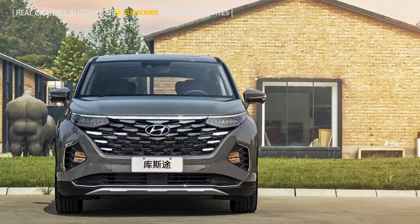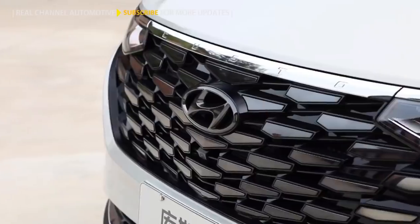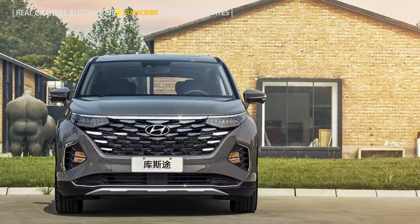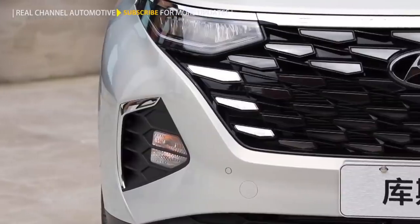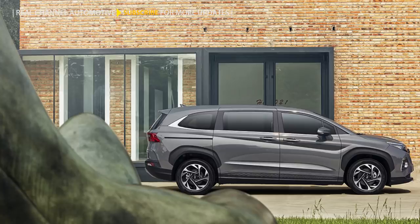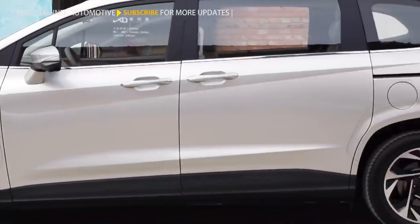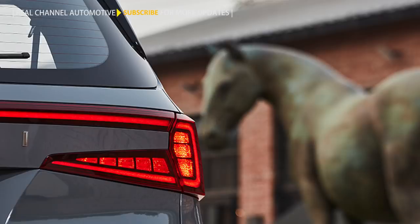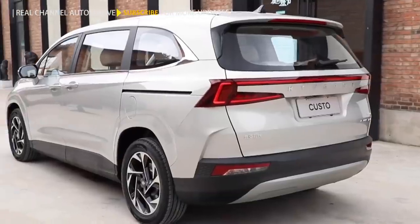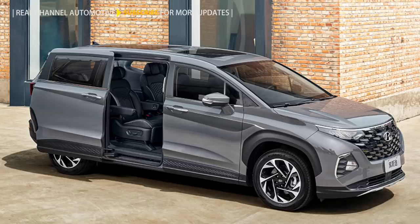Design-wise, the Hyundai Custom will certainly attract attention. Its face features the same wing-like layout as seen on the Tucson, with similar headlights and the parametric jewel-grille design, which includes LED daytime running lights disguised to look like chrome embellishments for the large grille. The sides feature sharp lines and a textured finish for the lower half of the doors. At the back, there are slim LED taillights linked by an LED light bar. Both bumpers feature a faux skid plate, and the rear doors are the sliding type.